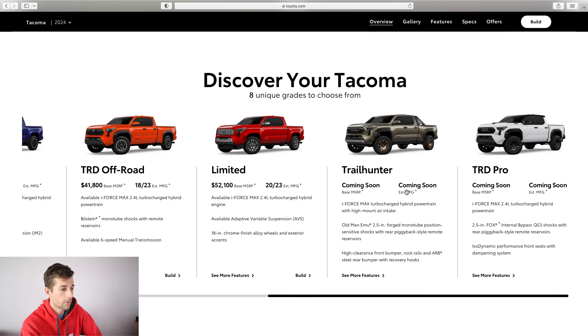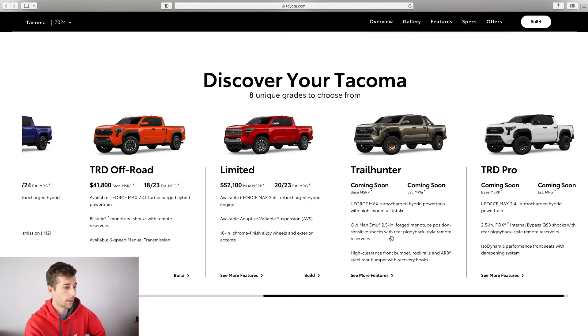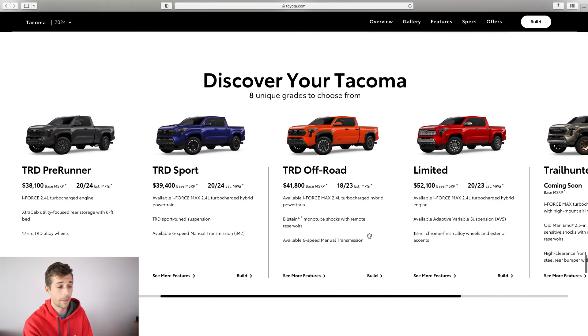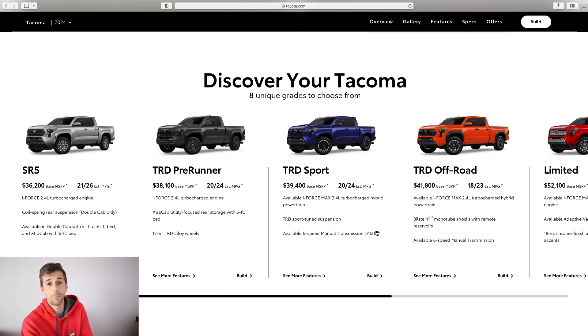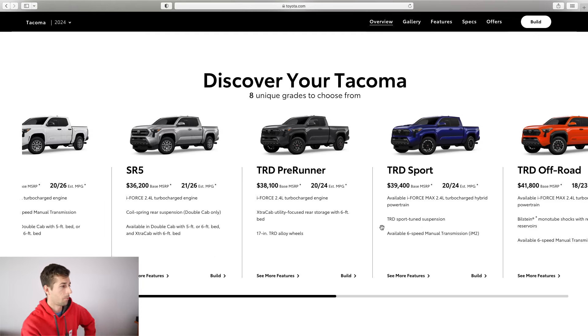Looking at the last two trims — Trail Hunter and Pro — you can't actually build them yet since there's no pricing available. If you're buying a Trail Hunter or Pro, I hope you're buying it as-is, because with the Old Man Emu suspension, Fox suspension, and isodynamic seats on the Pro, you're not really going to want to rip any of those things out. I want to build my truck, so those two are automatically eliminated. Though the isodynamic seats would be cool — maybe I can put those in my truck at some point.